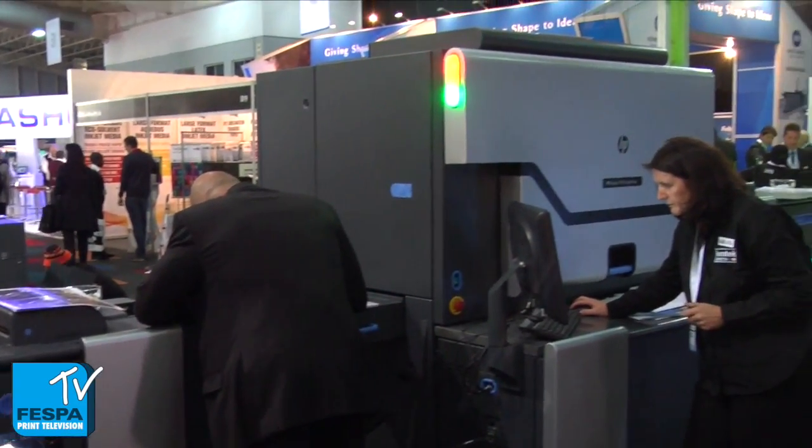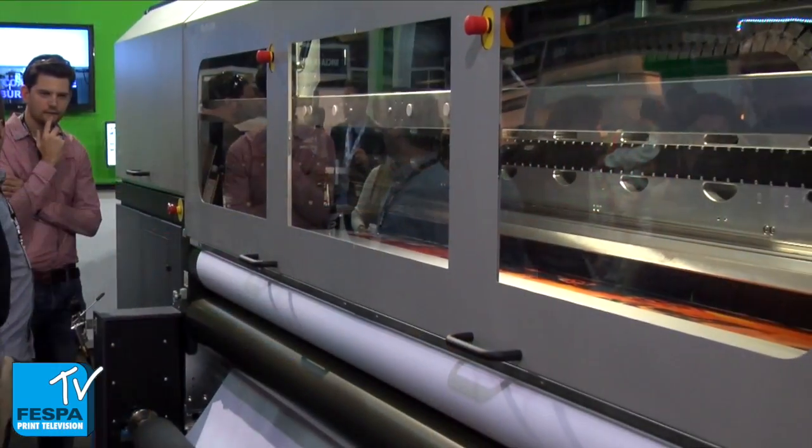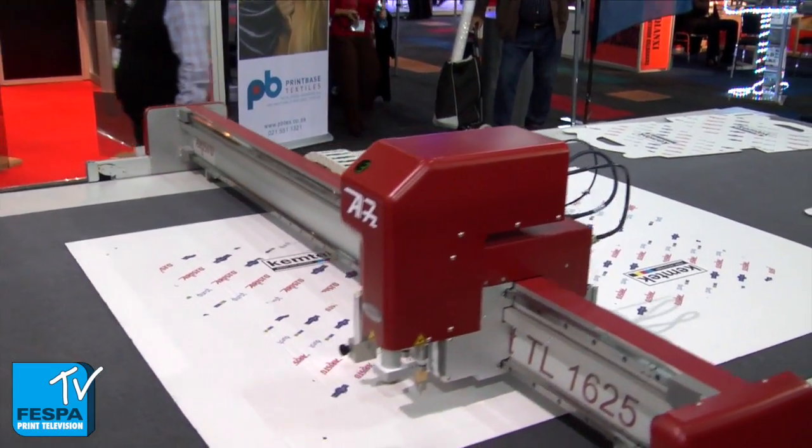At Fespa Africa we're launching — showing for the first time in Africa — the HP Indigo 7600 digital press, which is the fastest A3 format digital press on the market, producing 160 pages per minute. In addition to that we'll also be showing the Durst Rho 320, a 3.2 metre wide high quality roll media machine, both running live, supported by various bits of finishing equipment for both flat sheets and wide format, namely the Aristo and the Dupla range of products.